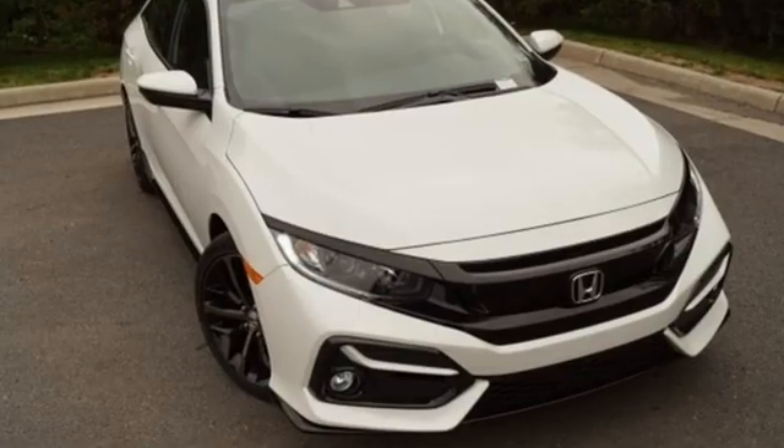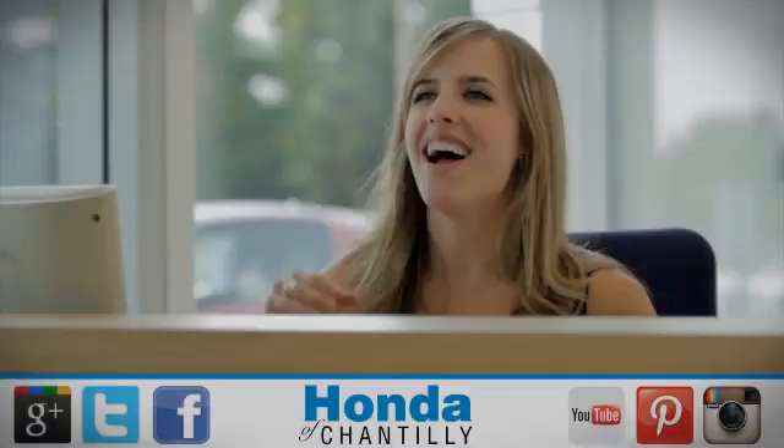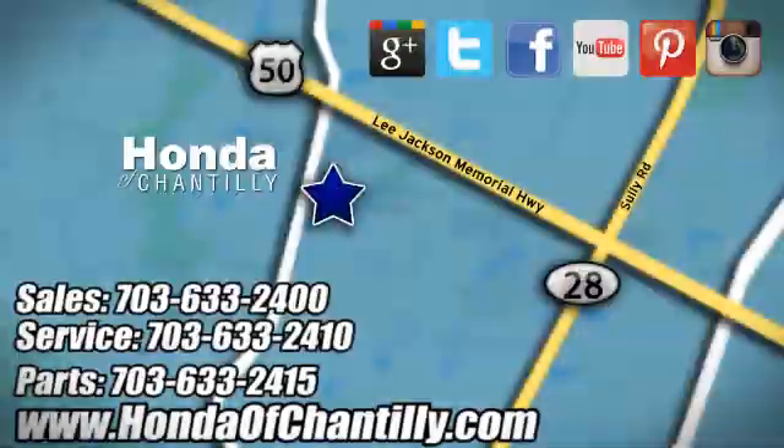Every Honda is designed with a driver in mind. Hurry in today and see it for yourself. Honda of Chantilly. We're conveniently located just south of Dulles Airport at 4175 Stonecroft Boulevard in Chantilly.